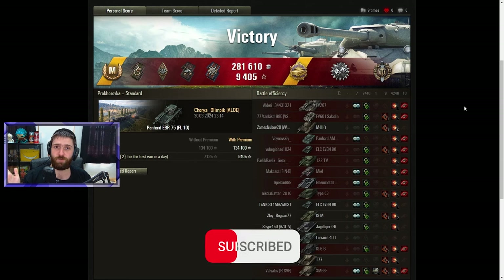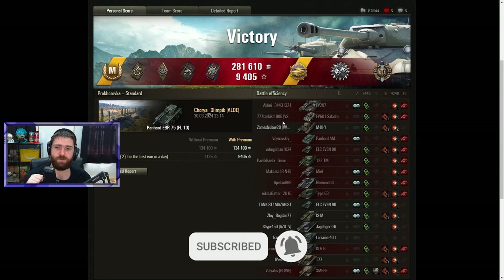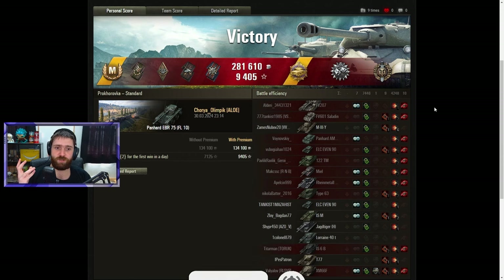Let me know in the comments what do you think of the EBR FL10. Do you actually think it is not broken? Maybe you think it's a decent vehicle? Overpowered? Underpowered? Good as it is? Do you want it to be on sale again? Maybe you already have it and got it while it was on sale? Let me know your thoughts and opinions in the comments down below. And as always, thank you so much everyone for watching — you're awesome, stay awesome. Hopefully I'll see you all in the next video. Tatas, have a good one people.